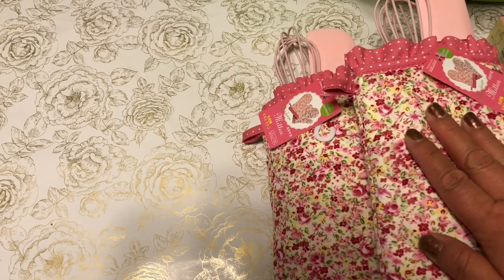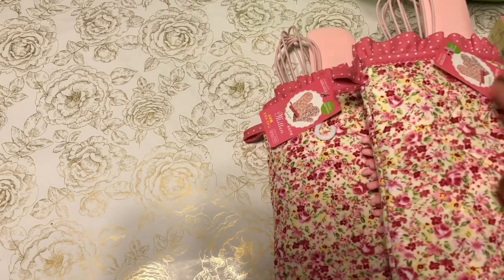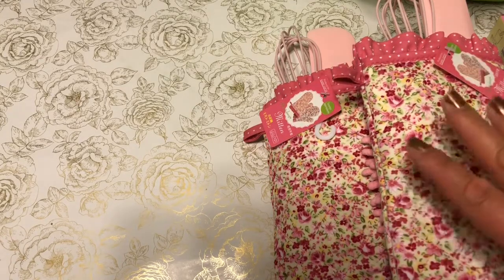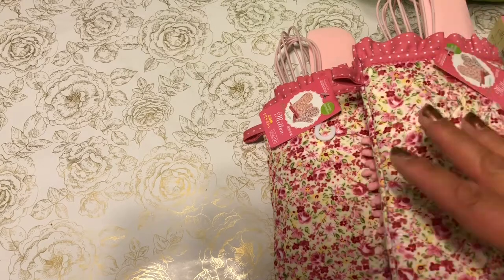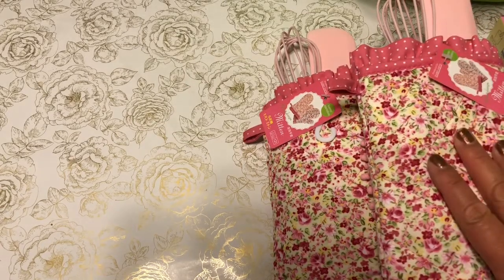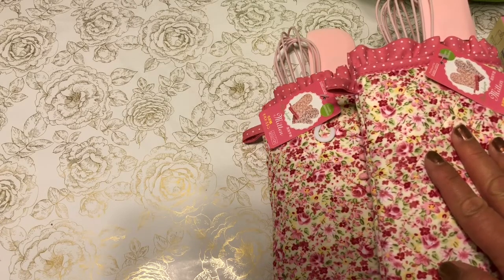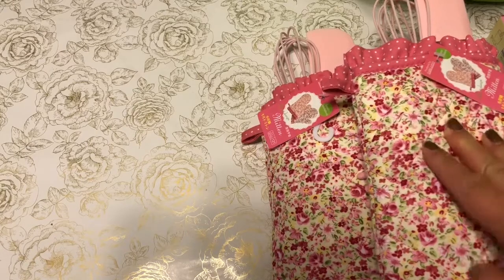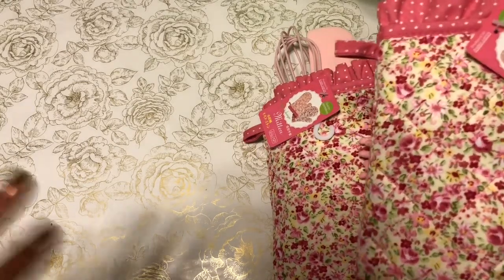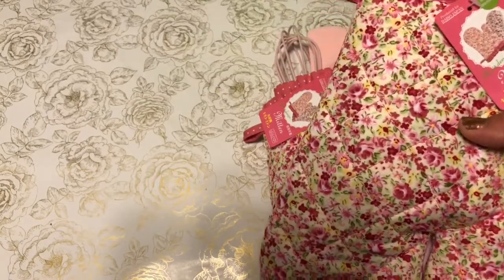I'm doing a swap with Rhonda Gary and wanted to send out some happy mail. One of my crafty wishes or goals this year is to send out more happy mail. Stay tuned for the end of this video because I will be doing a giveaway.